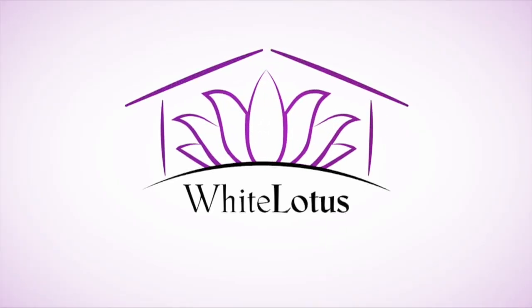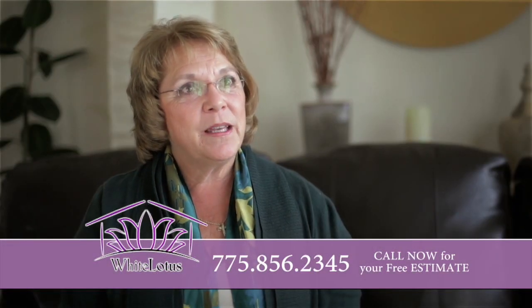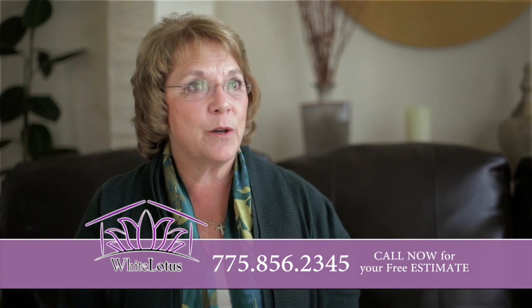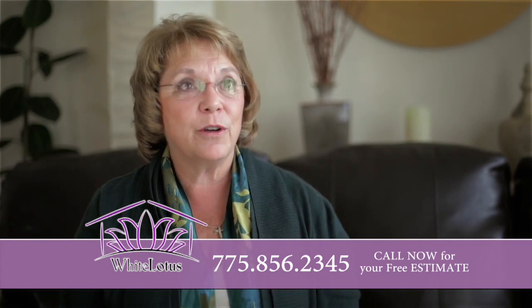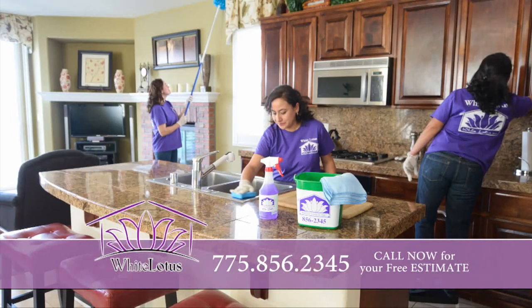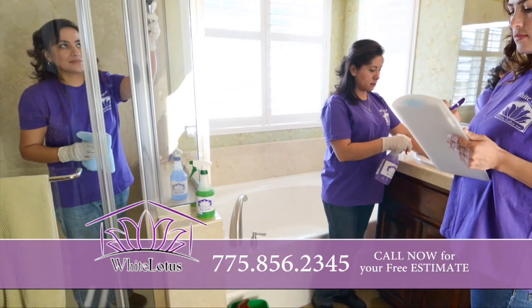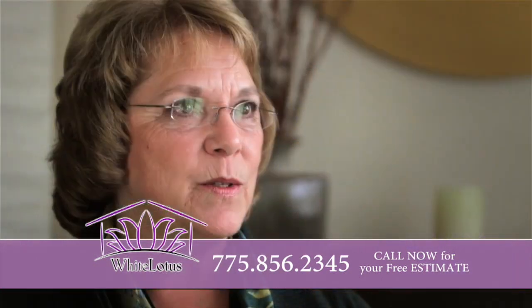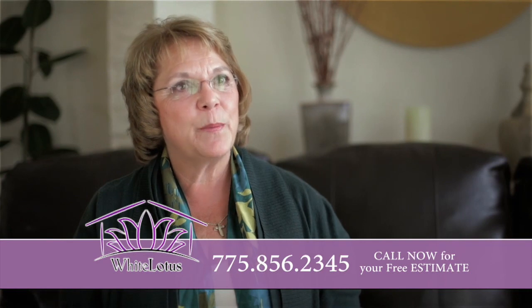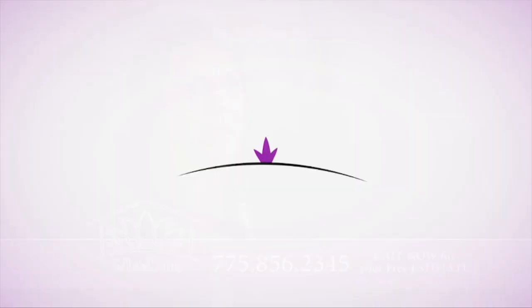I started with White Lotus over 20 years ago. Originally called them because I live in a house on a well with a septic tank, and they were one of the very few companies that use non-toxic biodegradable products. Exquisite home cleaning to me is knowing when I come home after a crew has been there, that someone who cares about having my house at its best level has been there.